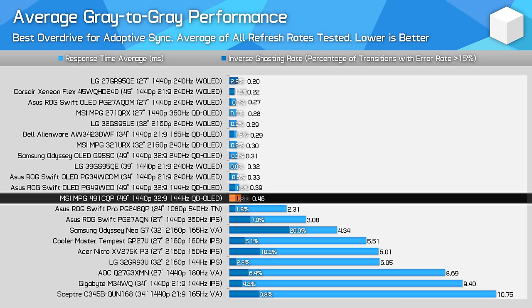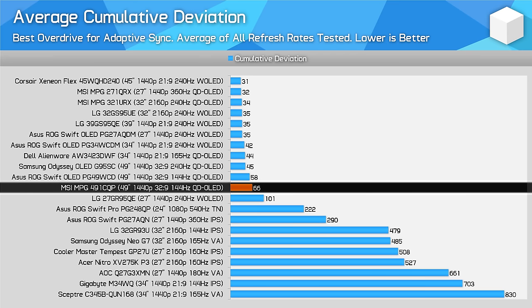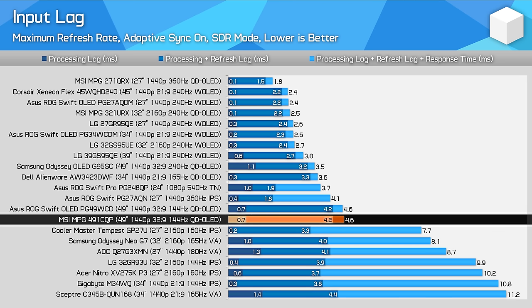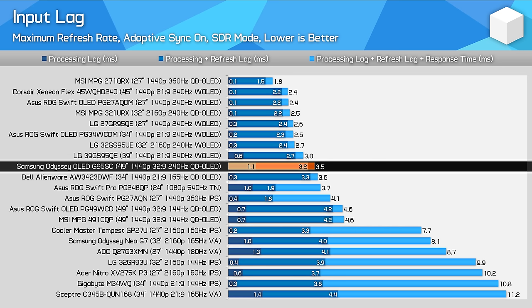It's also good to confirm excellent cumulative deviation results, though no different from most other OLEDs. Input latency is great, identical to the ASUS PG49WCD at around a 0.7ms processing delay. The refresh rate is only middling here though — 144Hz isn't especially fast these days when there are 240Hz variants using the same panel format. Total latency relative to the Samsung OLED G9 is a bit higher due to higher refresh lag, making the Samsung model feel quicker to use, though in gaming you'll only see the benefits if you're planning to utilize frame rates above 144FPS.